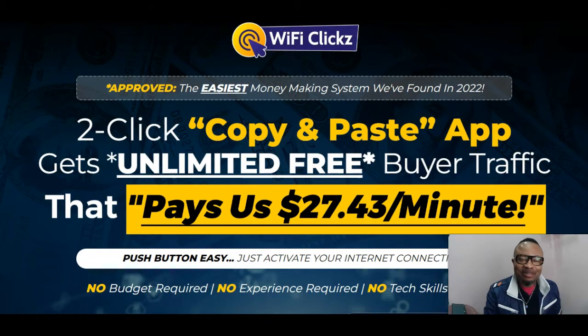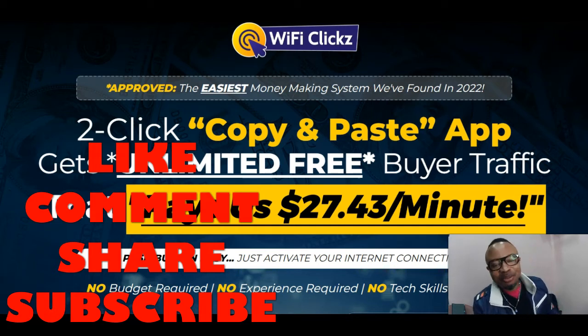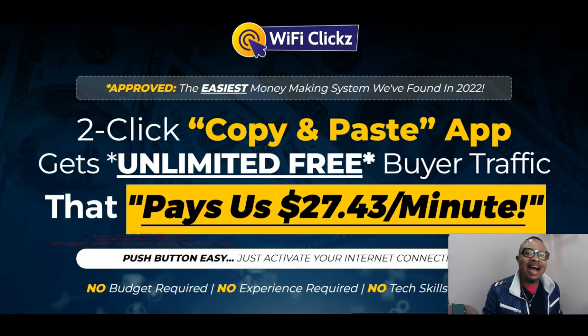Hey, welcome back to my channel. This is Mike of MikeInbodyWorld.com, where I review and promote cloud-based products, info products, and training courses that generally help you elevate your business to the next level. And if making money online is your desire, I come out with programs and products that will help you do exactly that. And today I have another blockbuster product from the great affiliate Glenn Kosky, and it's called Wi-Fi Clicks.